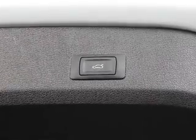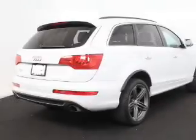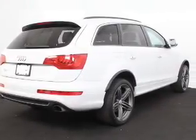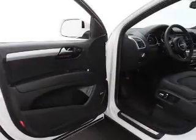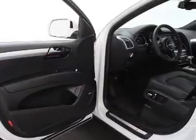Heated seats are a desirable comfort feature. He's always hot and she's always cold — solve this problem while driving with dual temperature controls. Let the outside in with a power sunroof. Memory settings are just one of the extras.